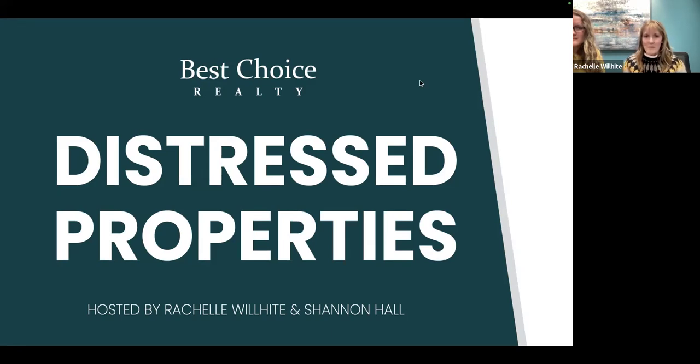So back by popular demand — distress is never a good thing to talk about — but we're going to give you some tips and tricks to make your life a little bit easier navigating this. Some of you have not done distressed properties. Back in 2009 and 2010, over half of my business was distressed properties. I took every class and training I could get my hands on. Today I'm bringing you the latest and greatest tips on how to handle distressed properties.